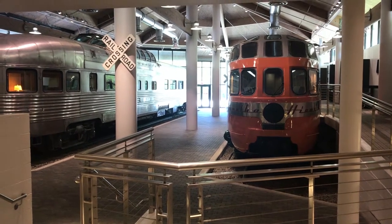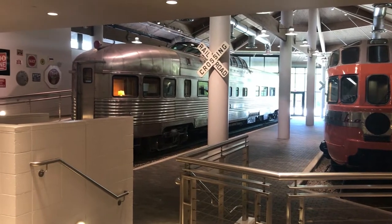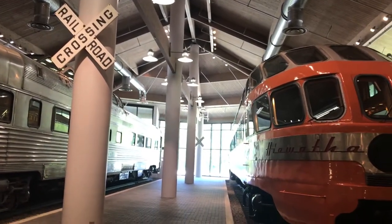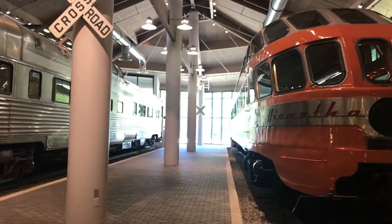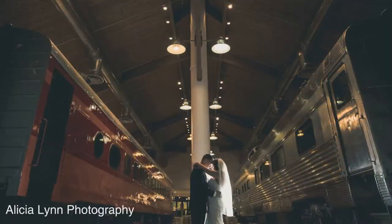The Root Family Train Station is one of our most unique rental spaces, given that your event can take place between two mid-century train cars. Clients use this space for themed or non-themed events including birthdays, fundraisers, and parties and weddings.